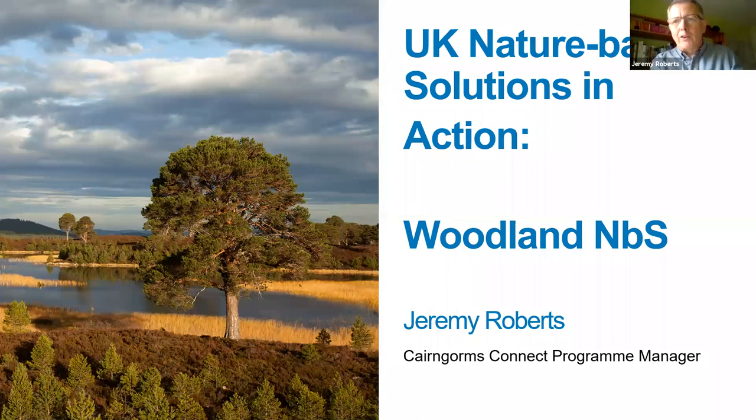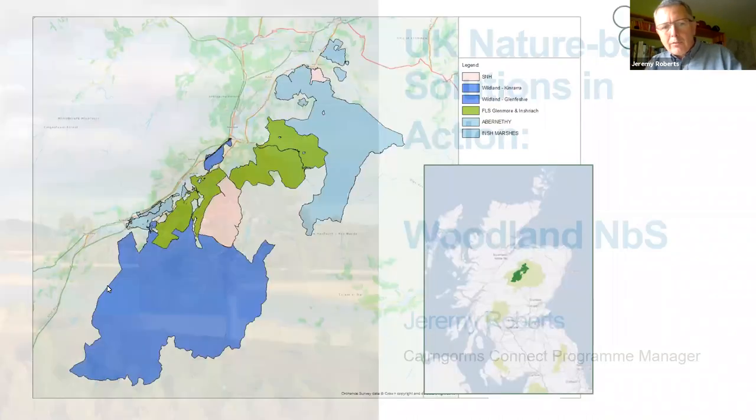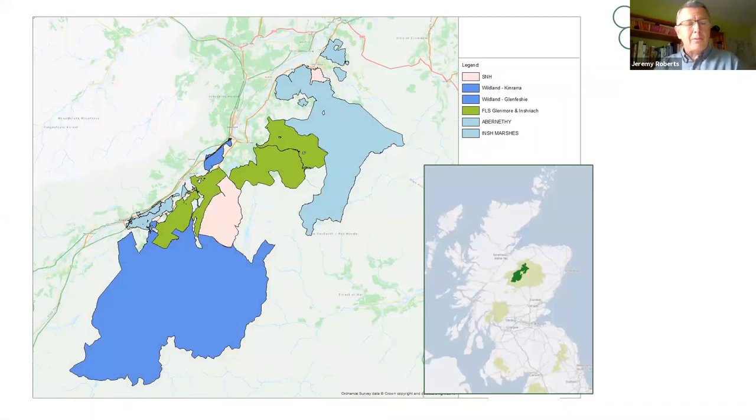Thanks very much Martin, and good afternoon everyone. Over the next 10 minutes I'll be describing the work the Cairngorms Connect partnership has been undertaking to deliver nature-based solutions through woodland restoration, but I'll start with a brief introduction to the partnership project. Cairngorms Connect is the biggest habitat restoration project in the UK. You can see its location in the dark green area in the middle of the Cairngorms National Park in Scotland — about 13% of the National Park. The partnership covers 60,000 hectares, around 600 square kilometres or 230 square miles of contiguous land, and that scale and connectedness are key attributes in ecological restoration and nature-based solutions.